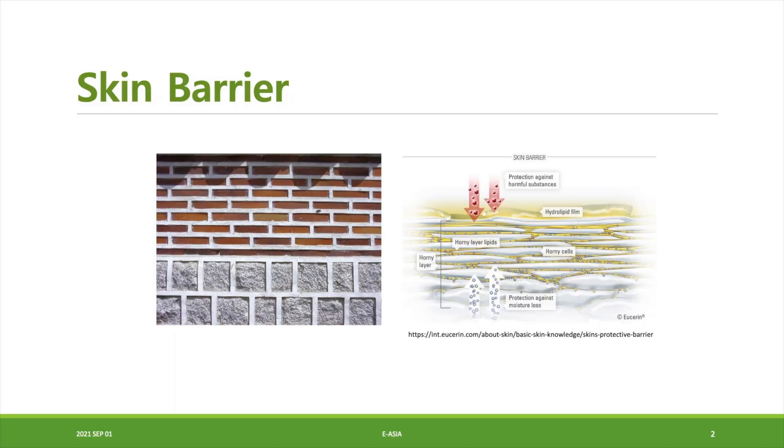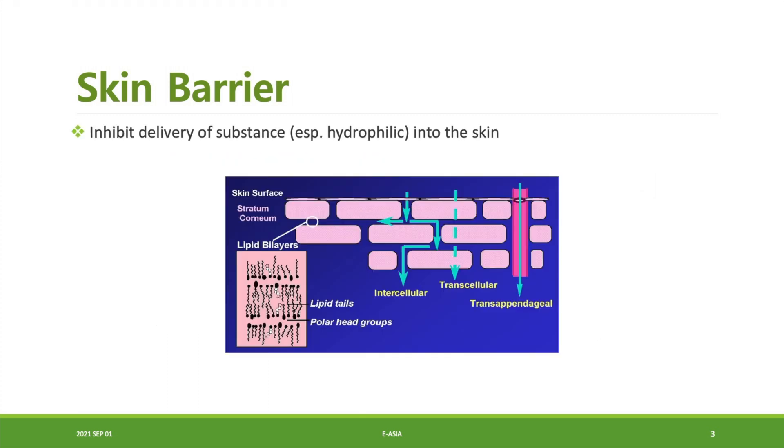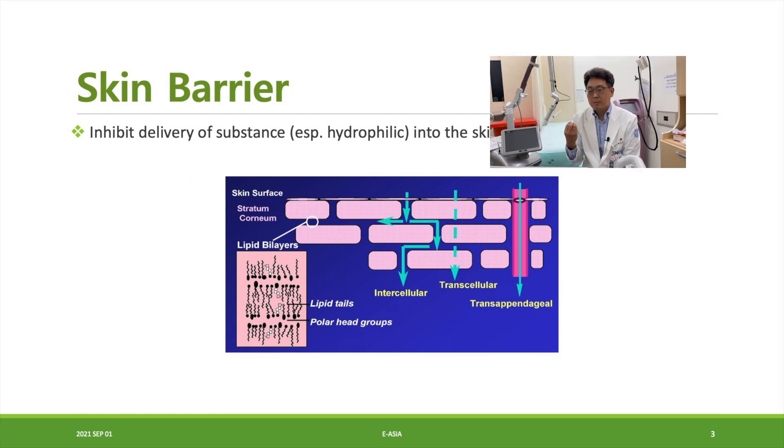Everybody knows what the skin barrier is. The skin barrier looks like a brick and mortar structure and inhibits delivery of a substance, especially hydrophilic substances, into the skin. We would like to enhance transdermal drug delivery. This kind of system is called a transdermal drug delivery system, including structure-based, electrical-based, and velocity-based methods.